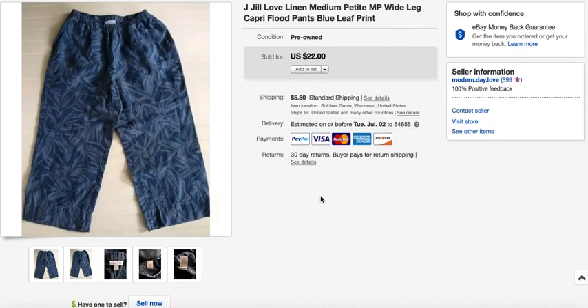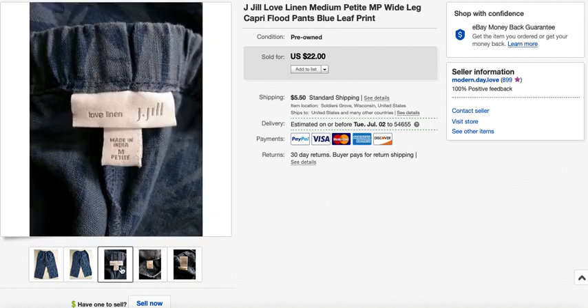Next is a pair of J. Jill shorts from the Love Linen collection. I usually pick up Love Linen, Love Denim, and the Chenille collection — most plain J. Jill pieces I skip unless something is really special. I paid $6.40, which I wouldn't recommend, and sold them through offers to watchers for $18 in three days. The Love Linen collection tends to sell quickly but typically fetches between $18 and $22, so keep that in mind. I hold out specifically for pieces marked Love Linen.